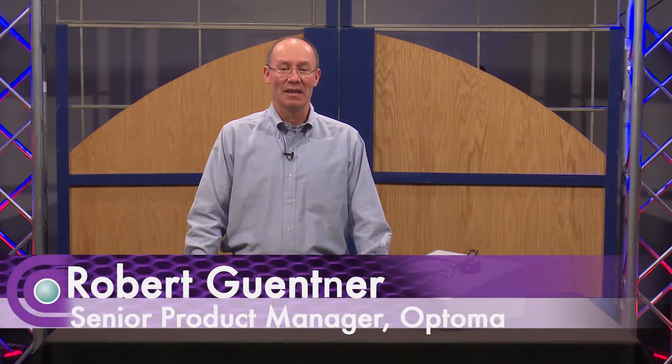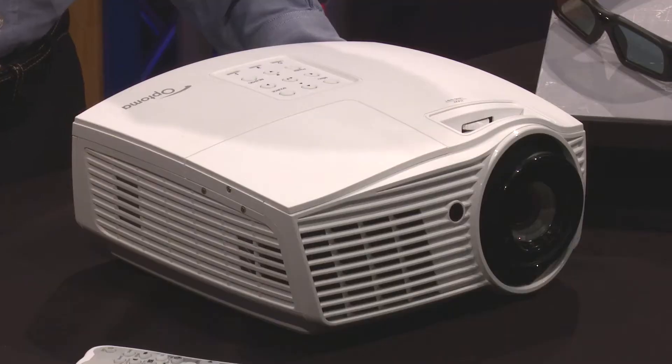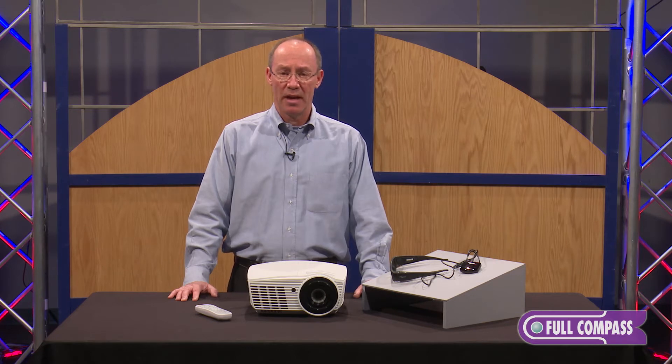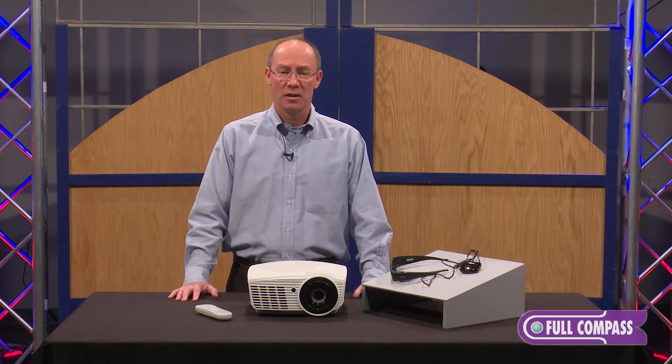Hi, I'm Bob Gettner with Optima Technology. Today I'm here at Full Compass to talk about our new home theater projector — it's the HD161X. This projector was designed to be used in a dedicated home theater, so if you have control of the ambient light in the room, this projector can give you stunning video quality equal to what you see in the theaters or the cinemas.